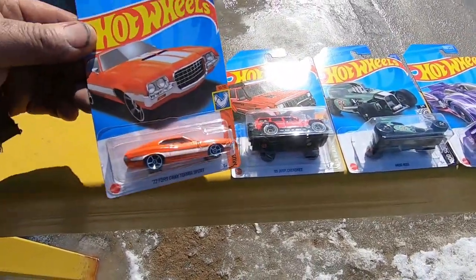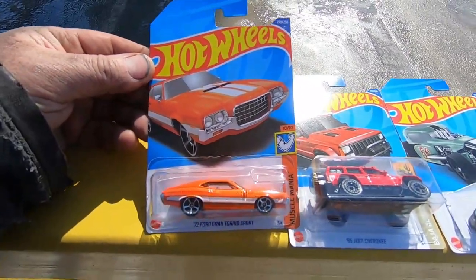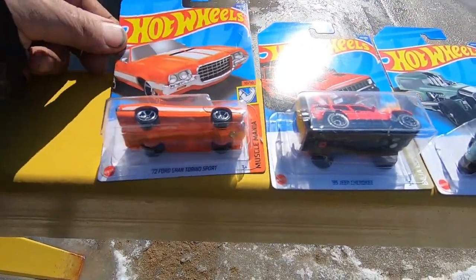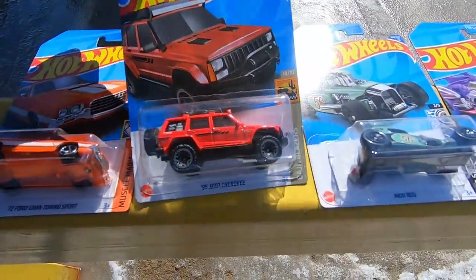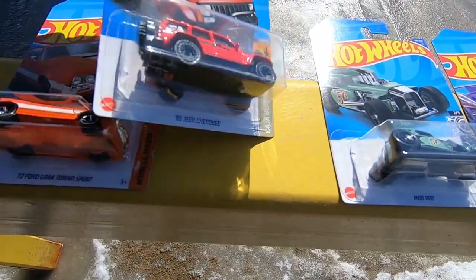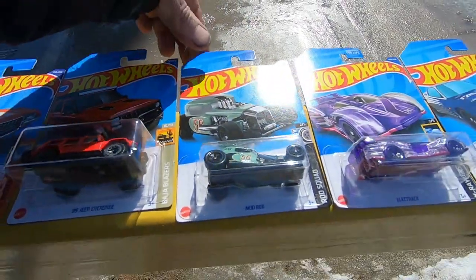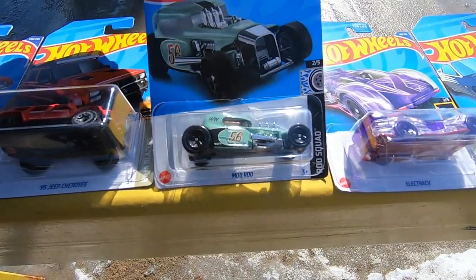Starting with the Gran Torino — '72 Gran Torino. I love that. I hope the sunlight can show the detail of the paint and the decals. And the '95 Jeep Cherokee — beautiful.